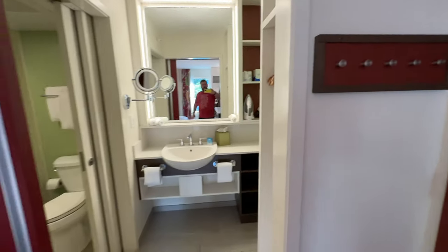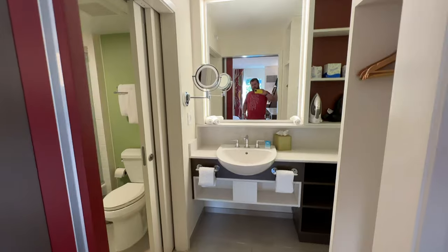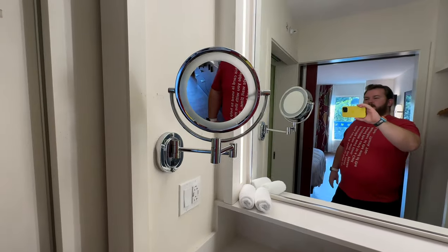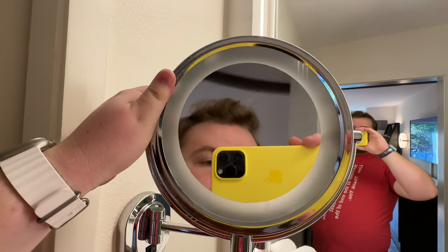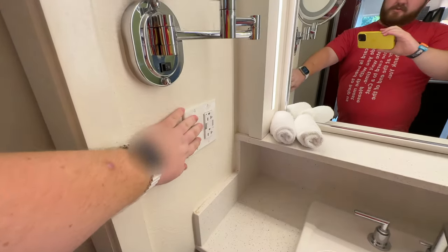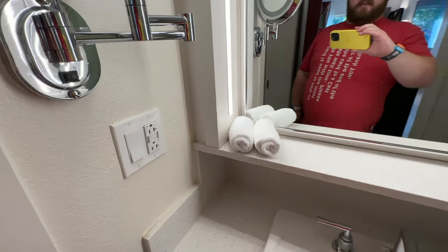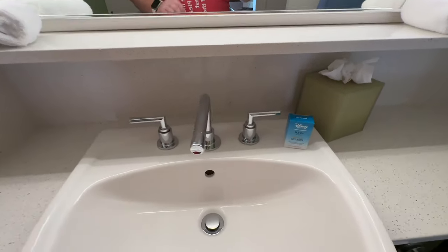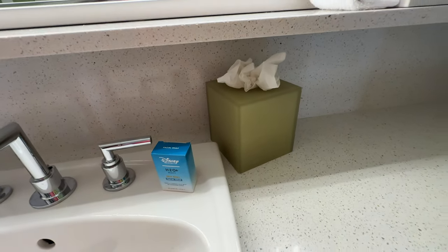Here we have the bathroom space. There's a big mirror in the bathroom and then a smaller makeup mirror with regular lighting and a concave mirror. There's a light switch to turn the mirror lights off and some outlets. Along the top shelf there are washcloths. This bathroom does come with H2O face soap and a box of tissues.